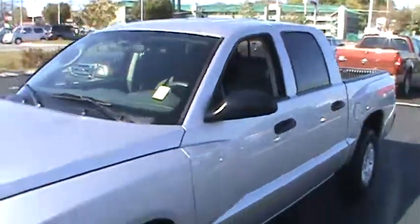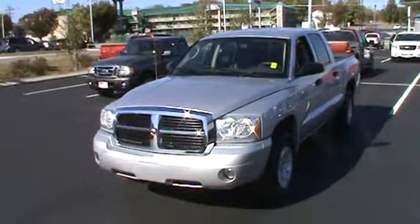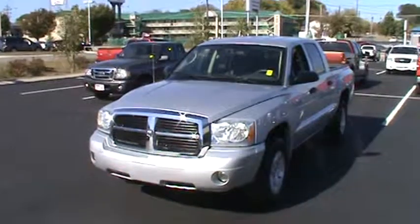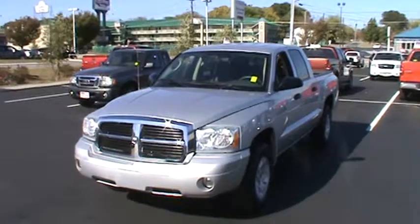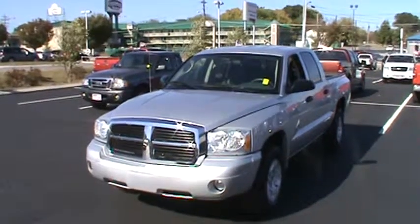Folks, if you want to see this 2007 Dodge Dakota SLT quad cab in person, you know where we're located — 301 East 20th Street, downtown Chattanooga, Mountain View Ford Lincoln Mercury. Or come give us a call at 423-763-0316. Let us know what we can do to help you out with this 2007 Dodge Dakota.